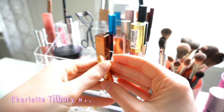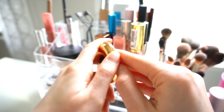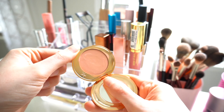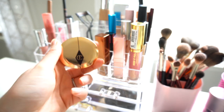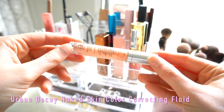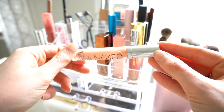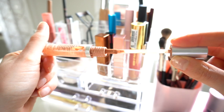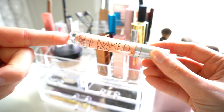Next I have the Charlotte Tilbury Magic Vanish Corrector in the medium shade, which I just got in my most recent Sephora haul. I've absolutely been loving this and I don't see it leaving my everyday container anytime soon. I also have my Urban Decay Naked Skin Color Corrector — it's getting really hard to get product out, so I'm about done, but I plan to repurchase. The doe foot applicator makes it easy to apply when you're in a hurry.